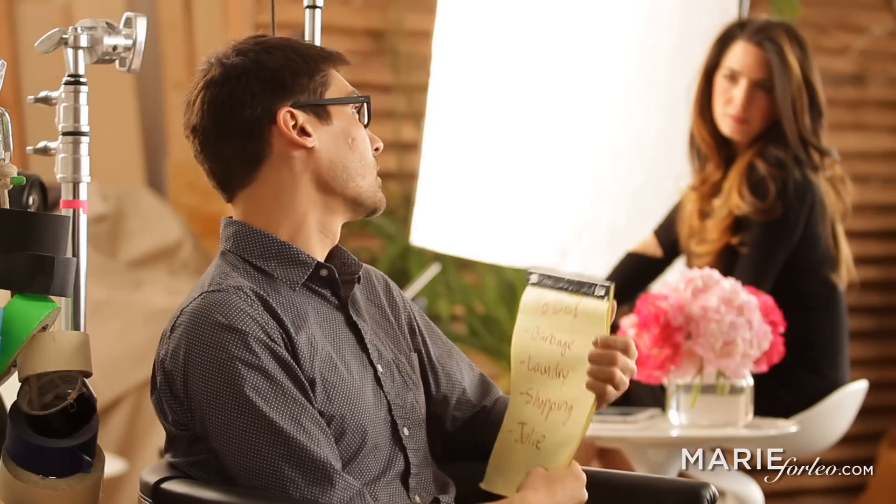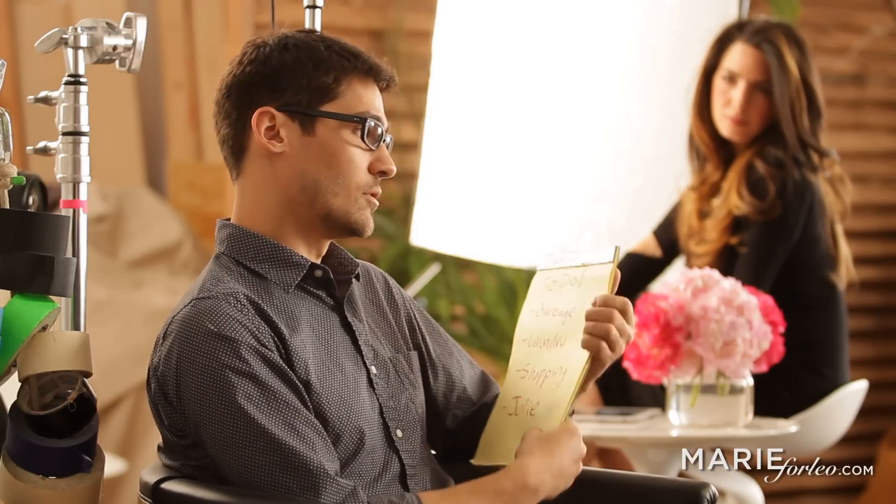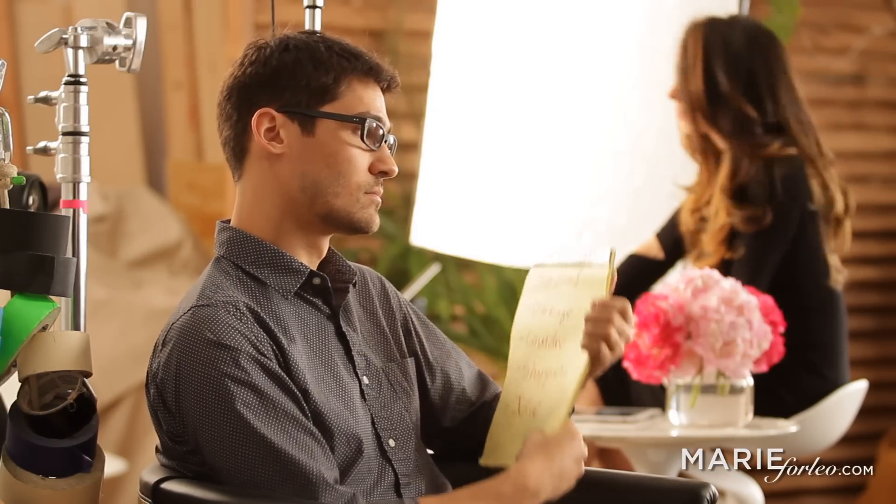Don't worry about that — it's just my to-do list. Well today I'm going to teach you a one-word tweak to get your to-do list to done.